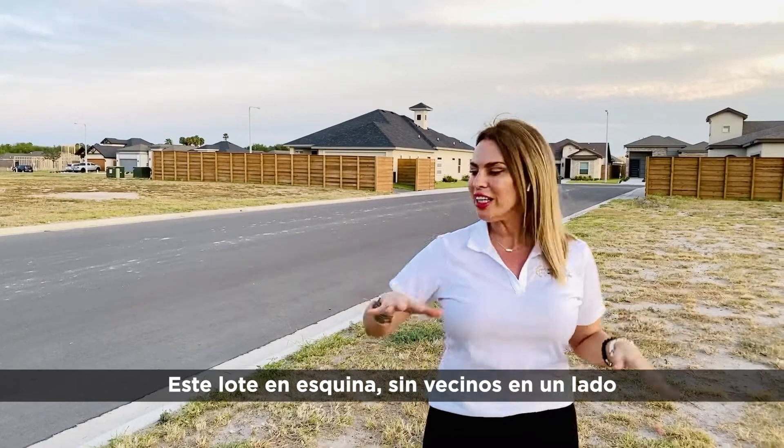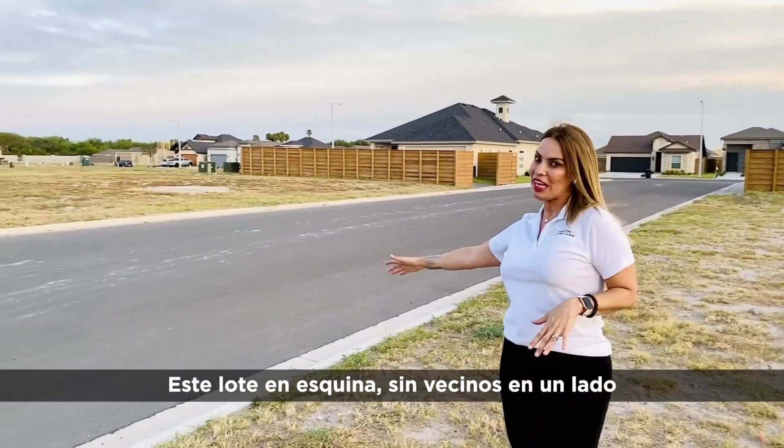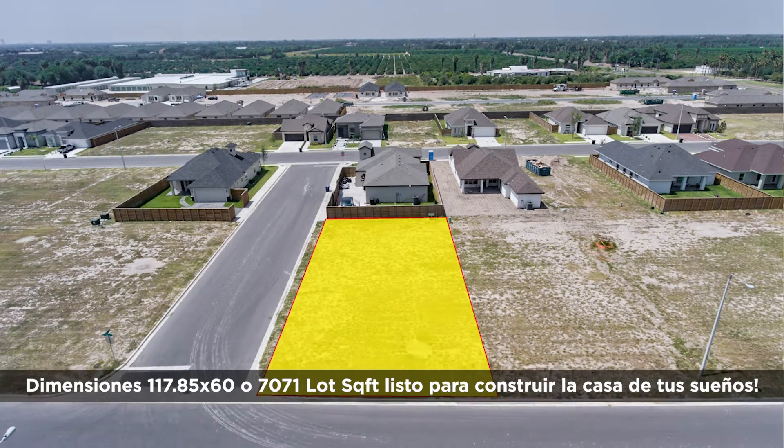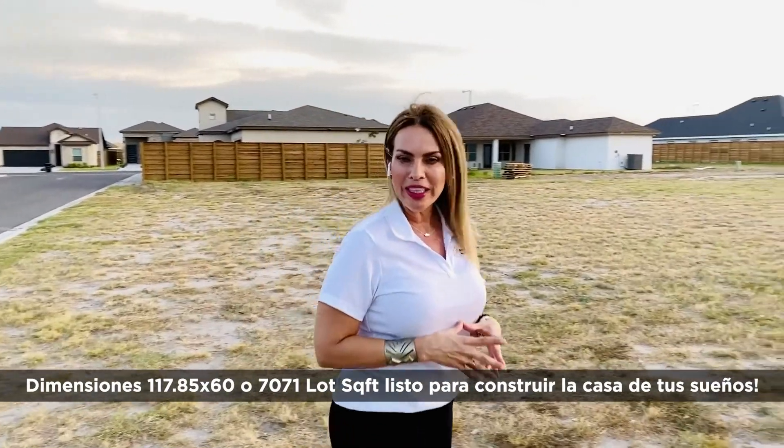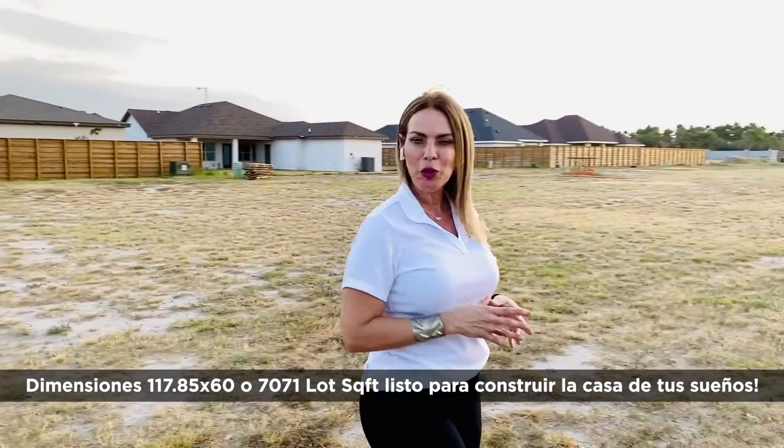This beautiful corner lot has no neighbors on one side. It's a big space — 111 by 72 square feet — complete and ready for you to build your dream home.